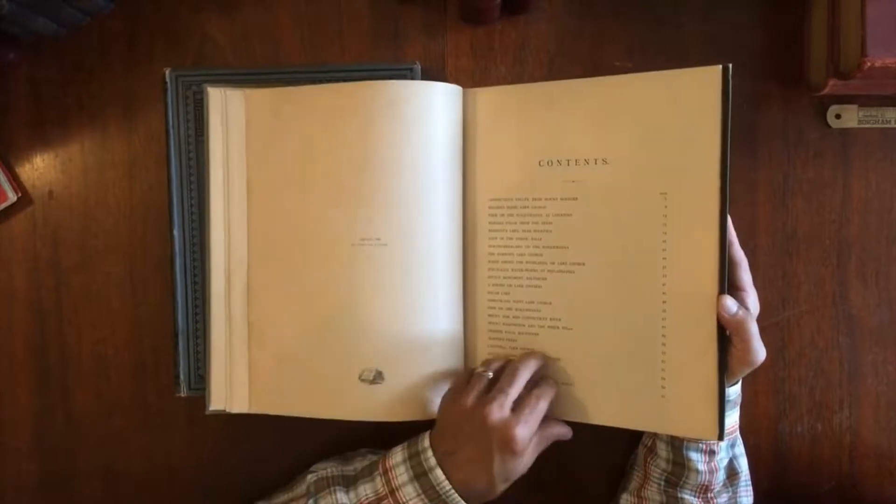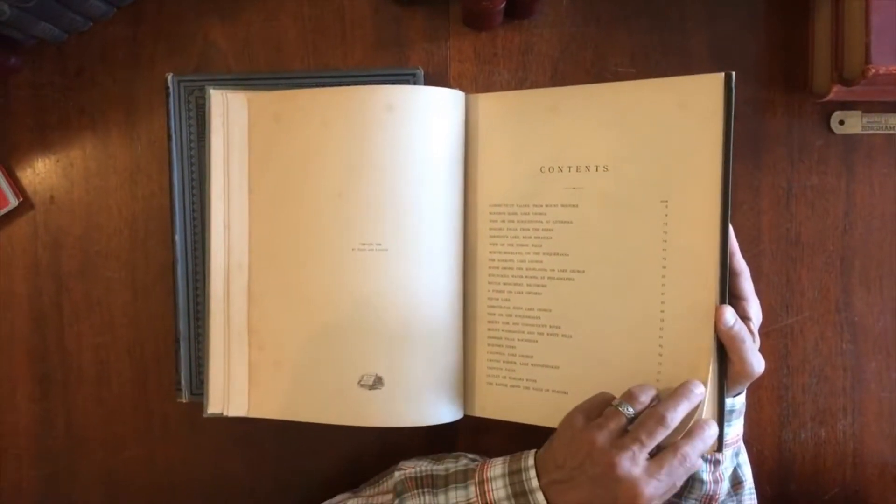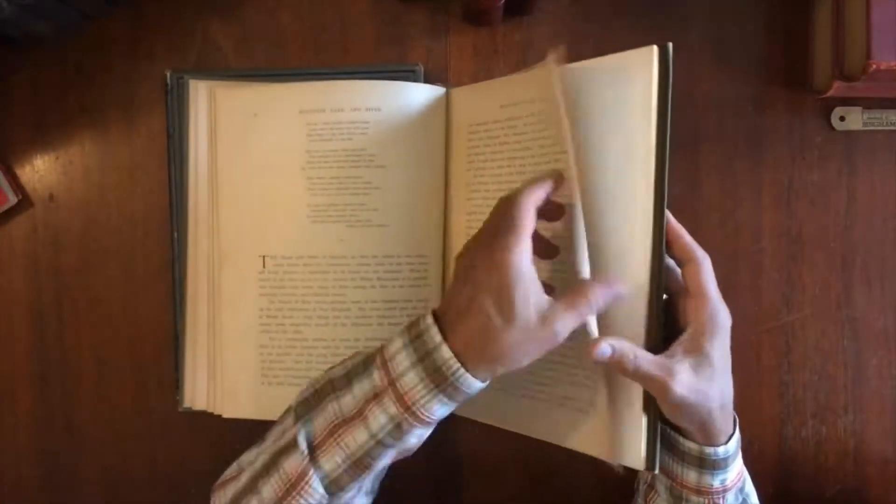Center Harbor, Winnipesaukee — we'll see there. Squam Lake, Susquehanna, Mount Tom and the Connecticut River is in here — that's out in western Massachusetts.